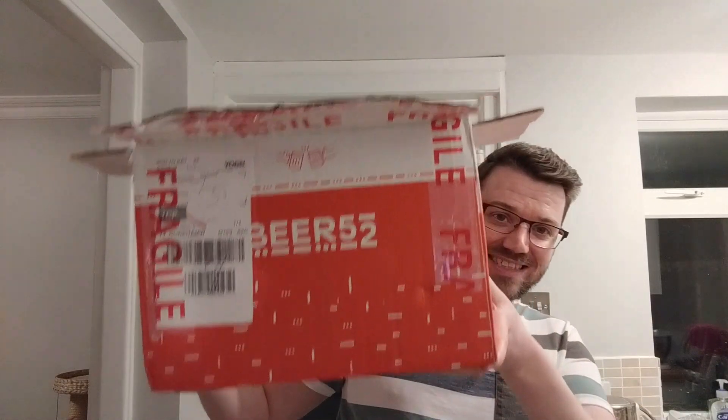Just got home from work. Look what I've been sent — it's not a Beer52 box. It's beer mail: 10 home-brewed beers from our favorite home brewer, Peter Hodge. Thank you very much, Peter.